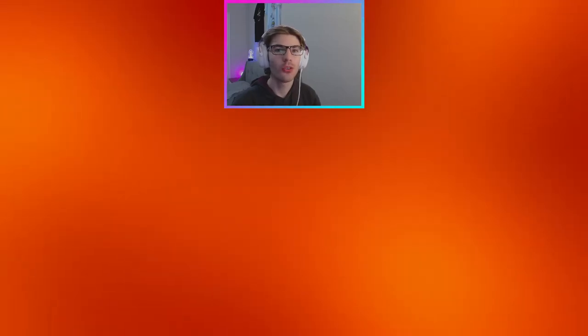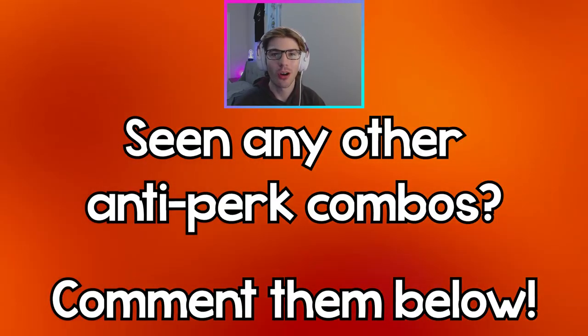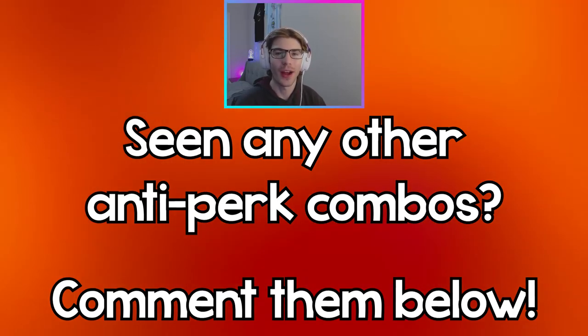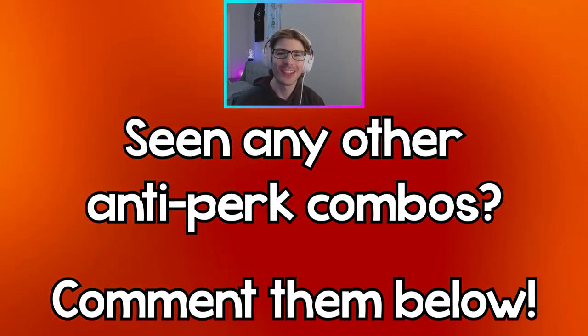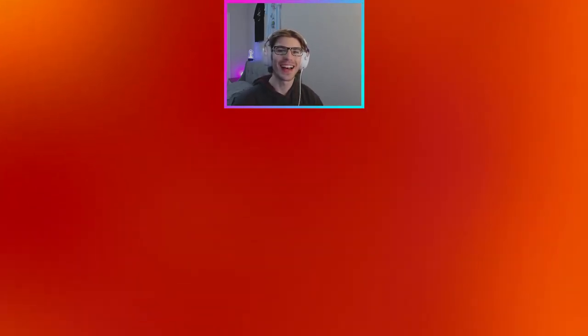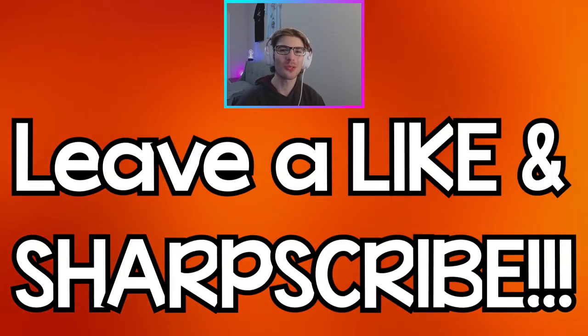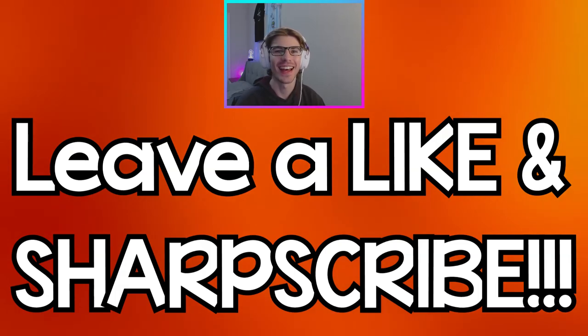Those are the six perk combos that you shouldn't use together. Let me know in the comments any other anti perk combos you've seen in your trials — I'd be curious to hear them and maybe I'll make a part two. Thank you guys so much for watching, leave a like and subscribe if you're new. This has been Sharpshot and I'll see you guys in the next video.